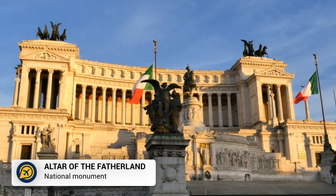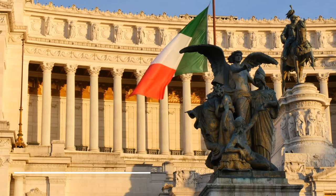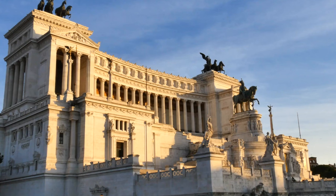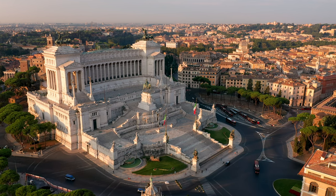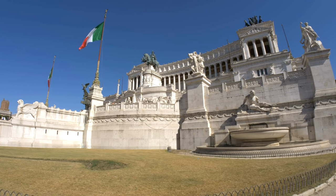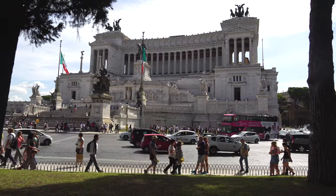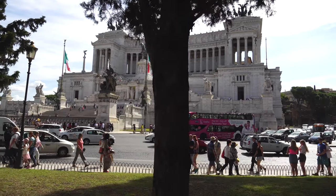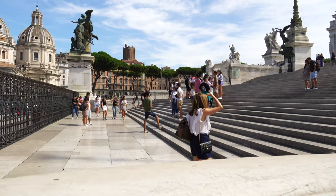Another monument in the heart of Rome is the Altar of the Fatherland, dedicated to King Victor Emmanuel, who was the first King of Unified Italy. This monument is near the Colosseum and the Pantheon, so include a visit here during your trip. At the front of the monument is a large bronze statue of the former king, and in the base of the monument is a museum that shows the history of the unification of Italy.